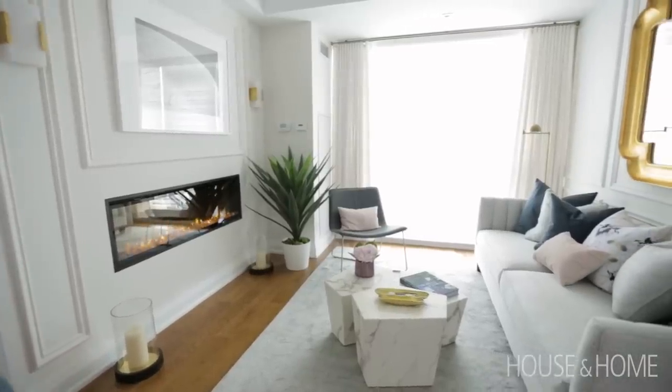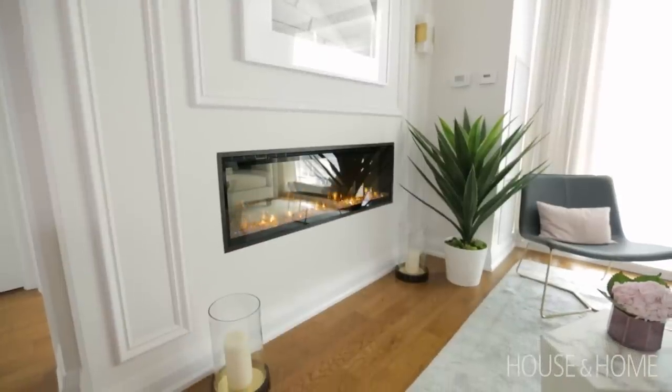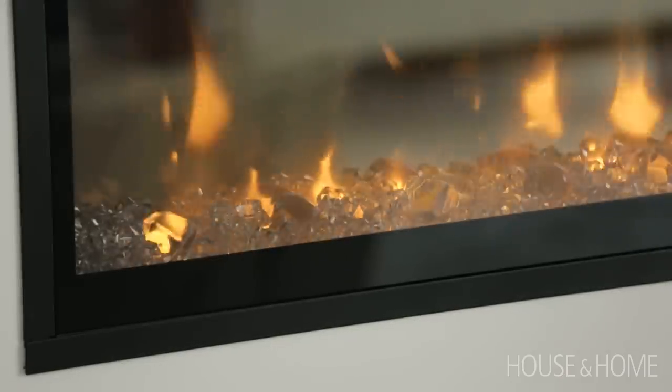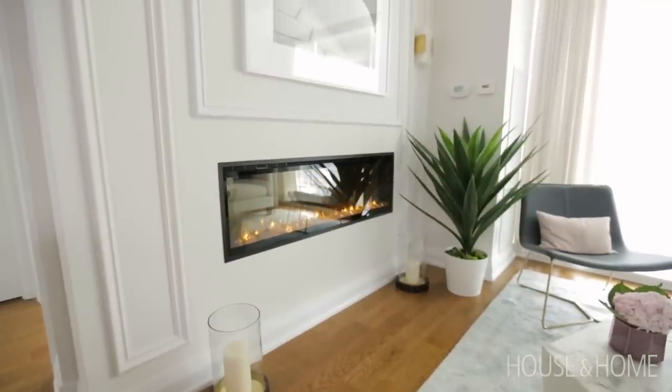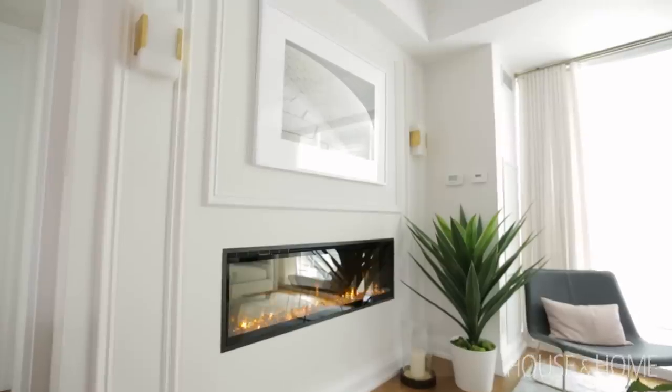One of the ways we wanted to achieve customization is by adding certain built-ins throughout the space. We thought, why not take a medial wall which would be reserved for mounting a TV and transform it into a beautiful built-in fireplace? We bumped out the wall and continued that lovely trim detail you see throughout the suite, finishing the wall with beautiful brass accents that also tie in the brass detail throughout the suite.